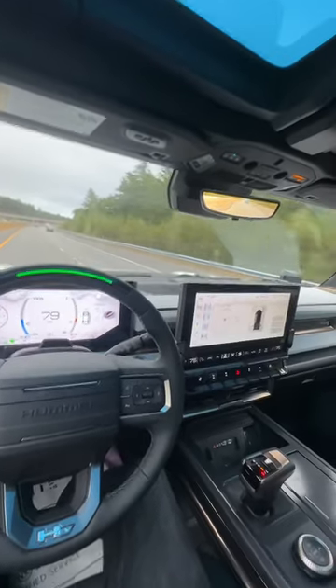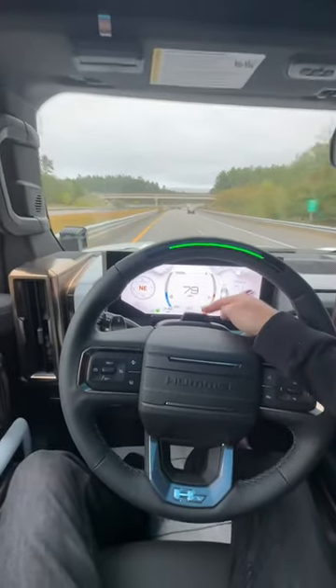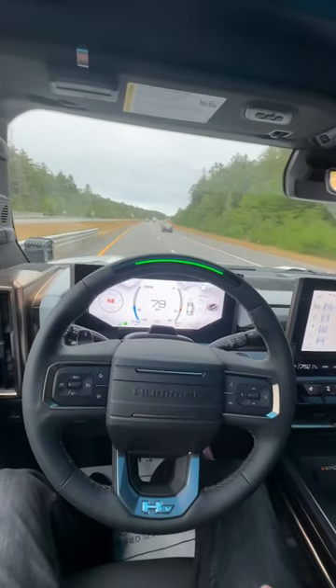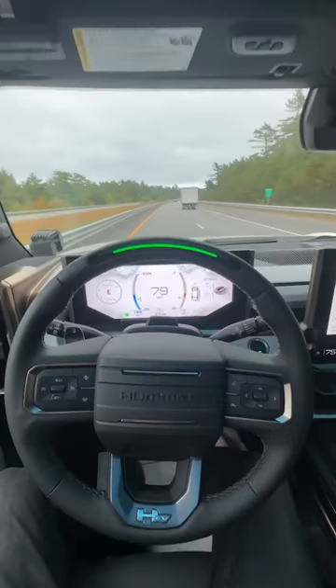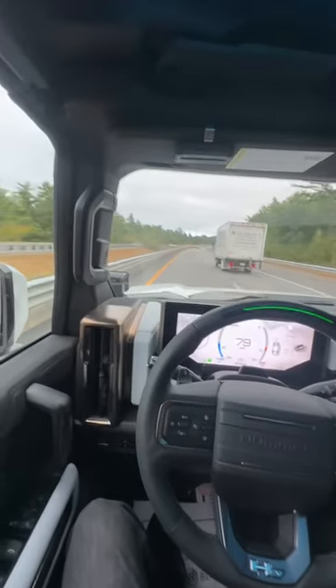The way this system works is there's a sensor right here that's actually looking at my face to make sure my eyes are looking through the windshield. If I look down, you're going to see it start blinking green — that's the first notification that it's not seeing my eyes looking forward.